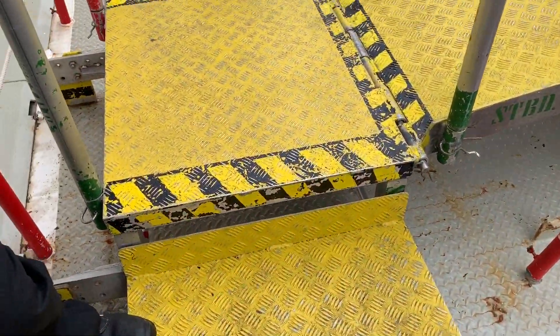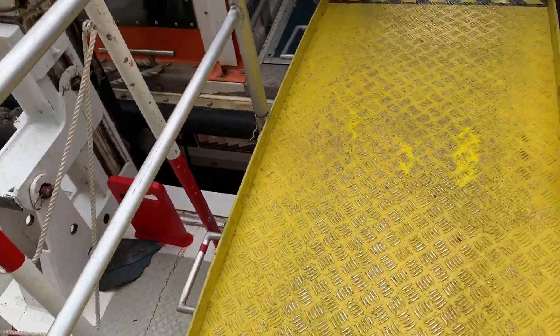Well guys, you can see that these are the steps you need to get onto the boat.